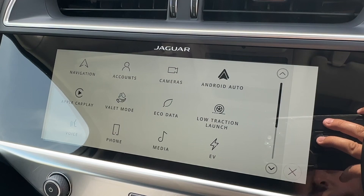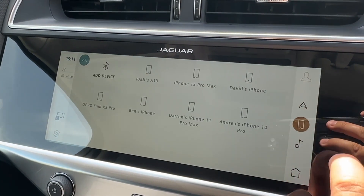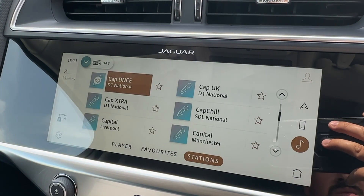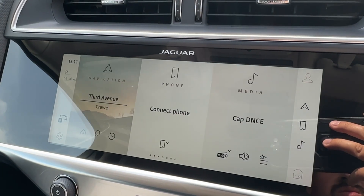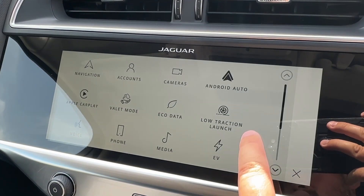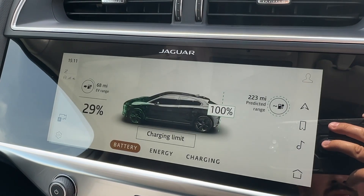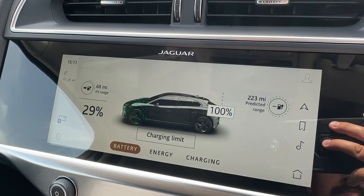The 10-inch Touch Pro system will have all your entertainment needs covered, with built-in satellite navigation to ensure you don't get lost, Bluetooth connectivity for your device, FM-DAB digital radio, and various other functions. The car also supports both Apple CarPlay and Android Auto, and can display EV information about your vehicle, charging times, and how to maximize your range.